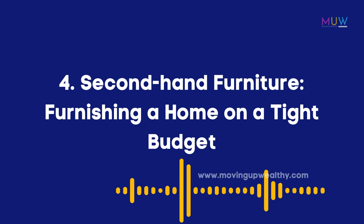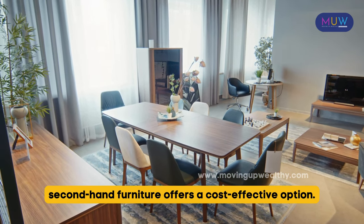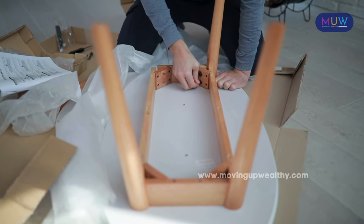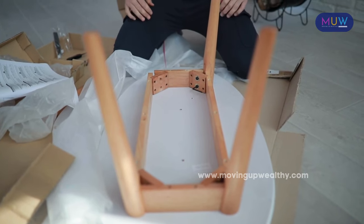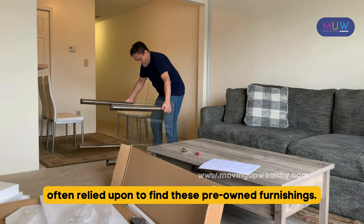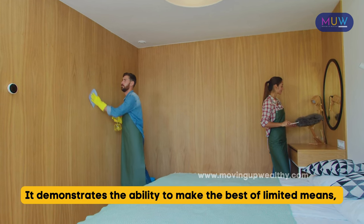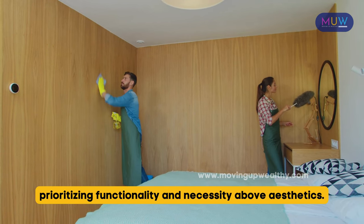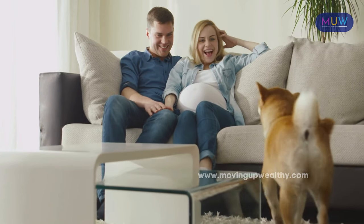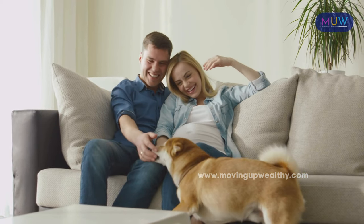Item 4: Secondhand Furniture. When furnishing a home on a tight budget, secondhand furniture offers a cost-effective option. Individuals can obtain essential items such as beds, sofas, tables, and chairs at a fraction of the original cost. Thrift stores, online marketplaces, and community networks are often relied upon to find these pre-owned furnishings. While secondhand furniture may not be in pristine condition or have modern designs, it serves as a testament to resilience and resourcefulness, demonstrating the ability to make the best of limited means and prioritizing functionality over aesthetics.